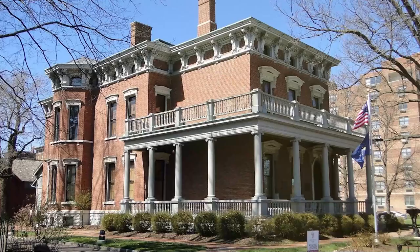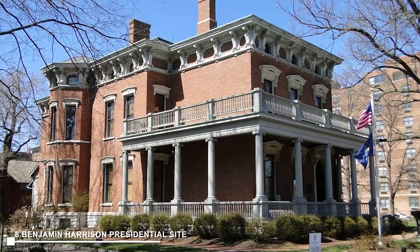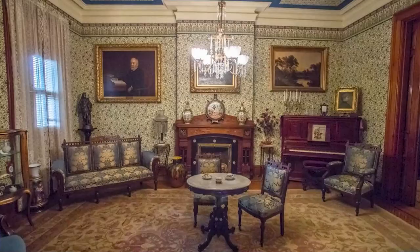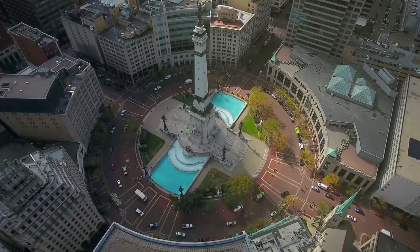At number eight, we find the Benjamin Harrison Presidential Site, the former home of the 23rd U.S. President. This site, a national historic landmark since 1966, offers fascinating insights into Harrison's life and presidency. Number nine, Monument Circle, is a vibrant city center featuring the Indiana War Memorial and the Soldiers and Sailors Monument.